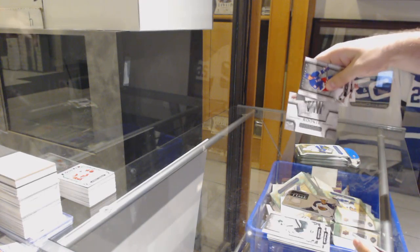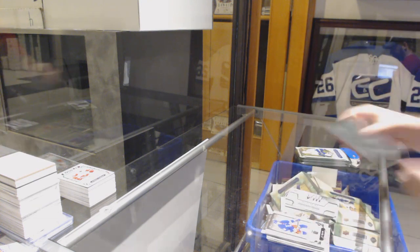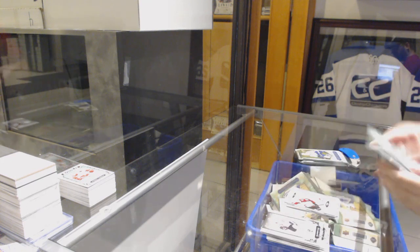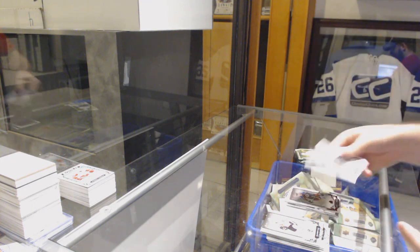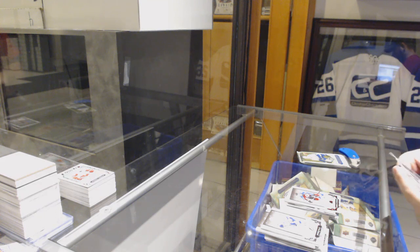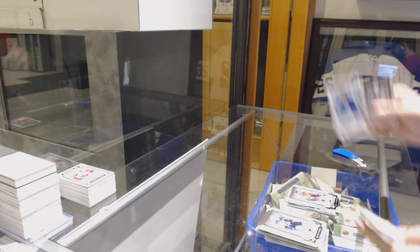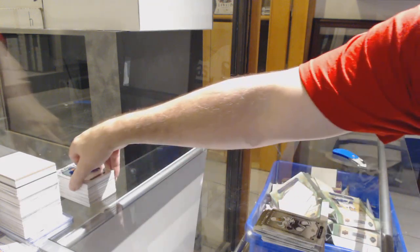We've got another autographed rookie redemption, number 8. Holy crap, this has been a good 5 boxes. Year 1 Rookie Sweaters for the Avalanche — Tyson Jost. $2.99 red for the Avalanche, Gabriel Landeskog. $2.99 for the Capitals, Nicky Backstrom. And Andreas Johnsson for the Maple Leafs — rookie. There we go, folks.